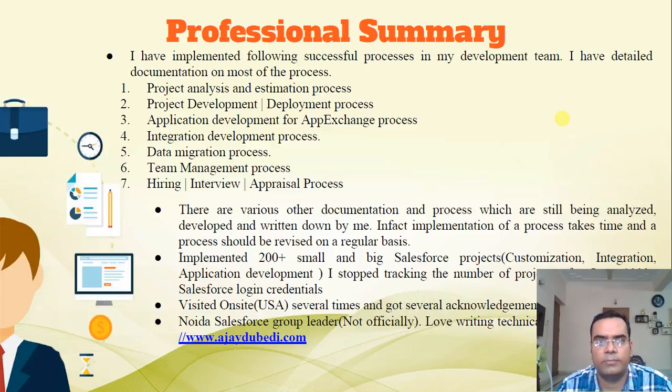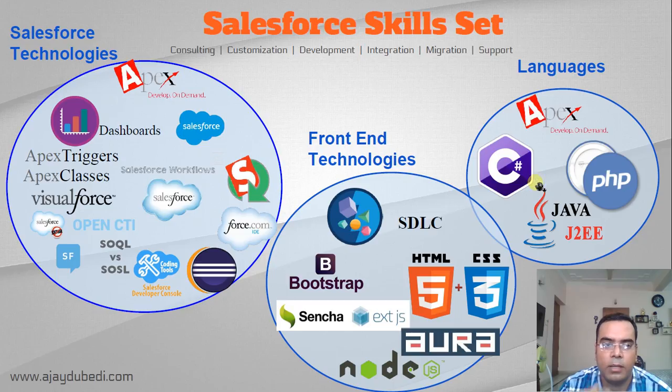Salesforce being a very large domain, I have worked on several features. I have also created a couple of processes like project analysis and application development, and I've written blogs about that. You can visit my website ajdubedi.com, where I've created strategies on how to release an app, how to move code from sandbox to production, and what the testing process should be.